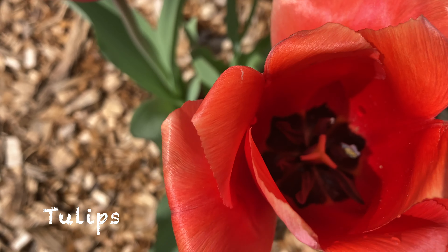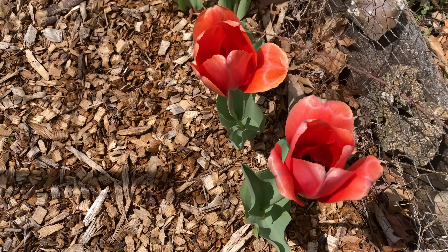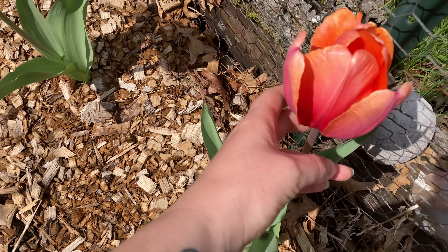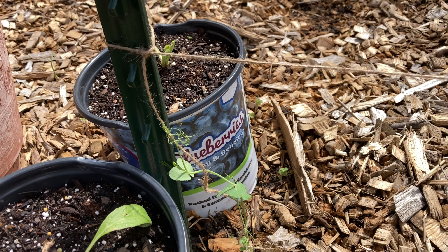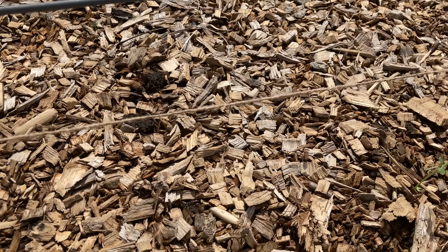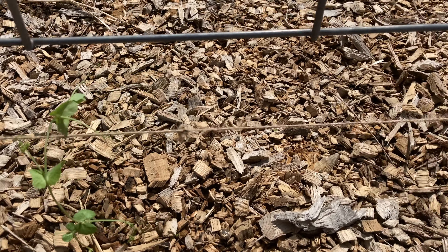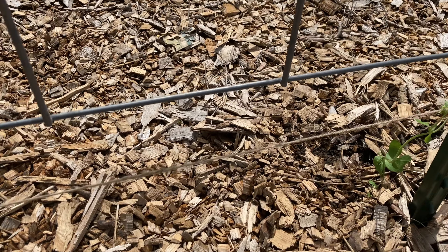The tulips are almost done for the year. The trellis was too high for the pea plants to reach, so I added a line of twine underneath it. Hopefully, the peas will begin to hold on in just a little while.